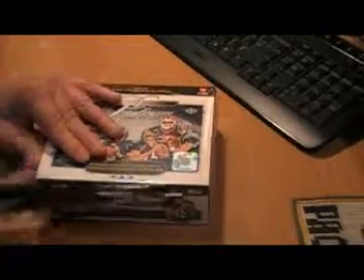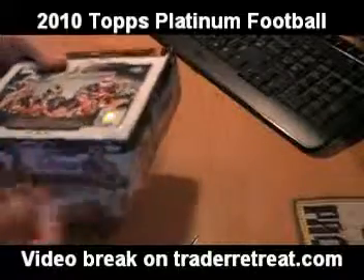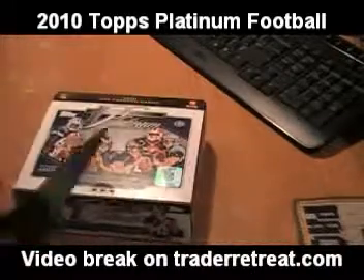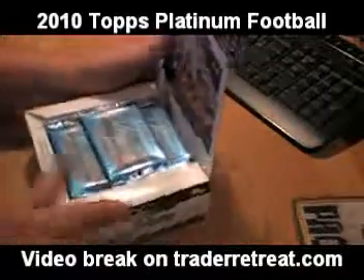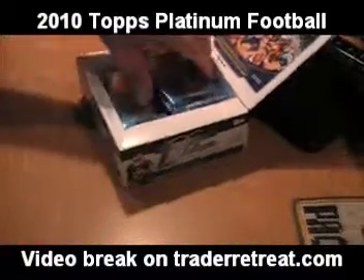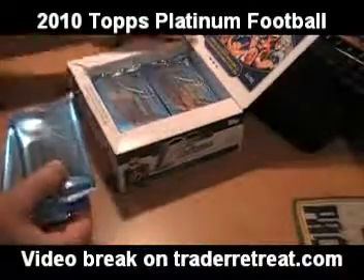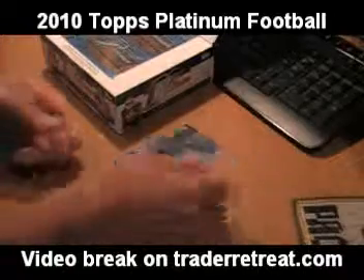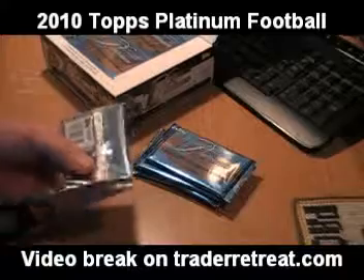Welcome to another video break on Traderetreat.com. Today we're going to open up a box of 2010 Topps Platinum. There are 24 packs per box, 5 cards per pack, 2 autographed Rookie Refractors, and 1 autographed Patch Relic in every box.